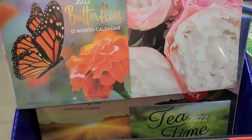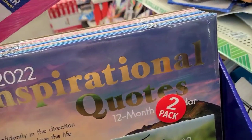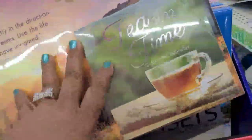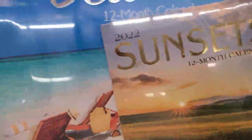Also loving these 2022 two-pack calendars. The first one is the Blossoms 2022 Butterflies 12-month calendar — really amazing. They also got Inspirational Quotes Tea Time 2022, and they got the Tropical Sunsets tropical beach — really really pretty amazing.